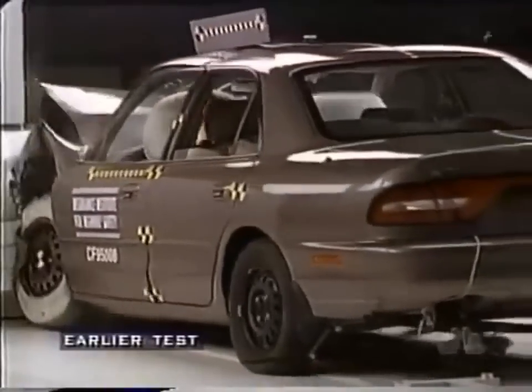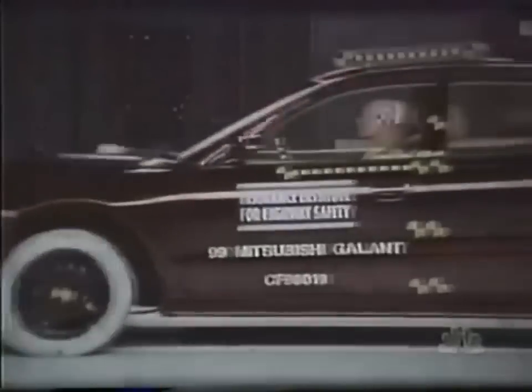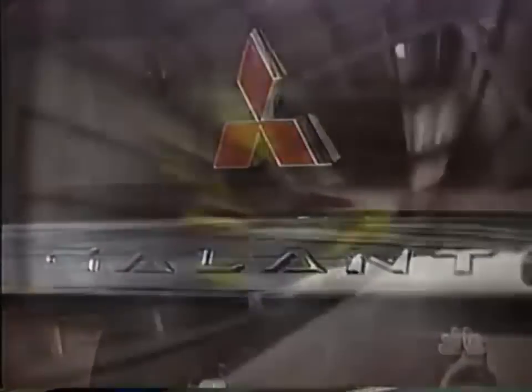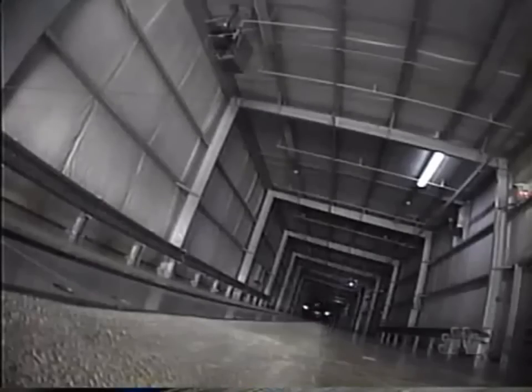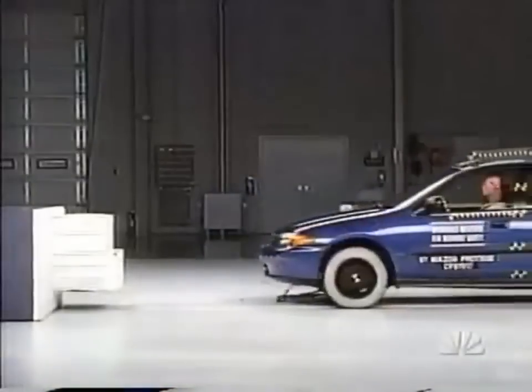Now the mid-sized cars. The old Mitsubishi Gallant was rated poor by the Institute. But the new Gallant does much better — they've strengthened the occupant compartment so that it retains its shape reasonably well. Compare the old Gallant on the top with the new one on the bottom. Dummy readings show only a possible leg injury in the new version. A big success story — a much safer vehicle. The Mitsubishi Gallant just misses out on the Institute's highest rating and gets an acceptable. Two other mid-sized cars, the Saab 93 and the Hyundai Sonata, also improve over their earlier models. The Institute rates both of those cars acceptable.